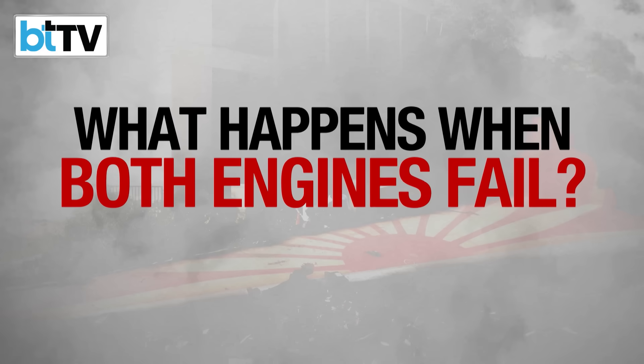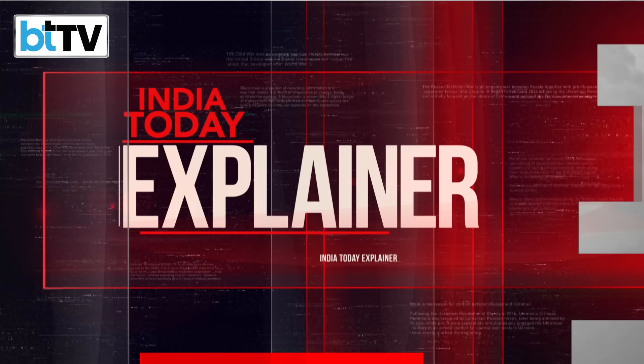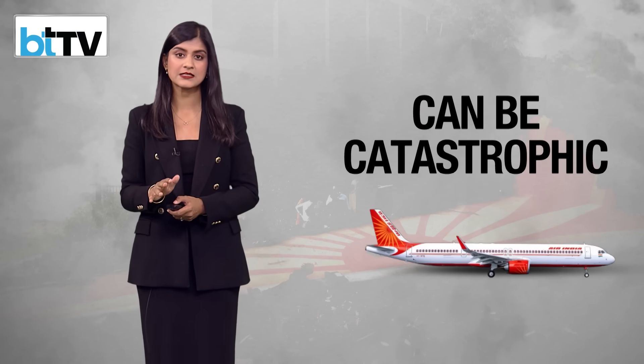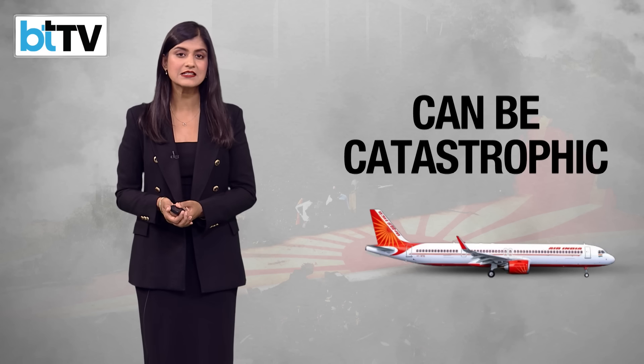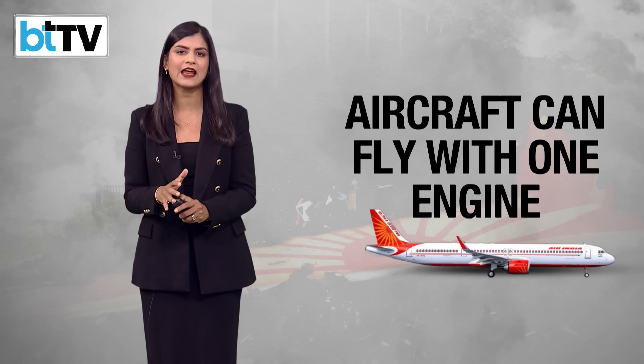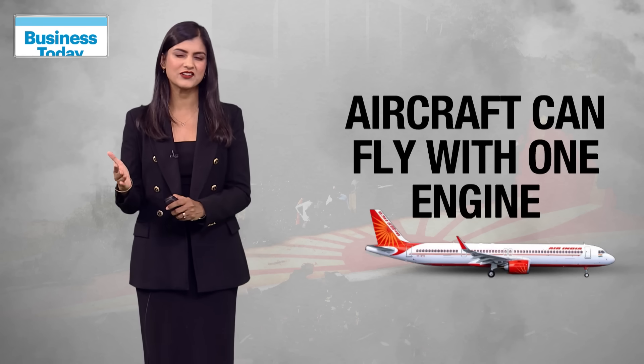So what happens when both engines fail? In modern commercial aircraft, dual-engine failure is an extremely rare event. But when it occurs, it can be catastrophic, as we witnessed. In normal circumstances, aircraft are designed to fly and navigate with one or more engines running.